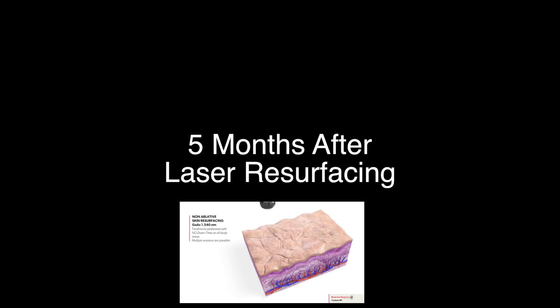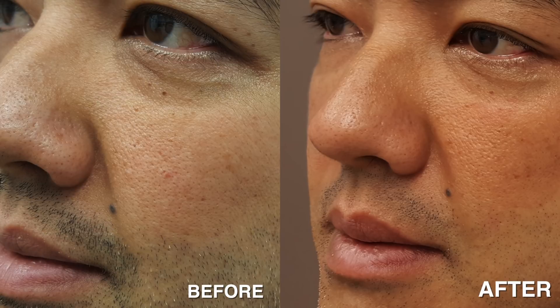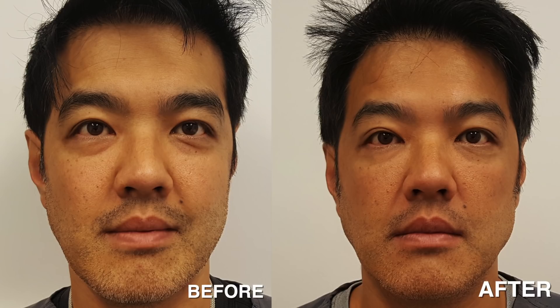The marketing team at Quanta needs to understand that it takes four to five months after laser resurfacing to see the maximum results. Here I am, five months after. Look at the before and afters — there's an improvement in skin texture, tone, and overall quality. Look especially under my eye area. There's a marked improvement in the collagen production and tightness around my eyes.